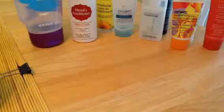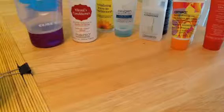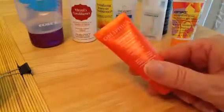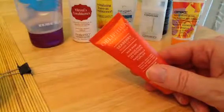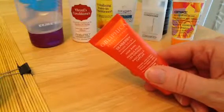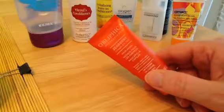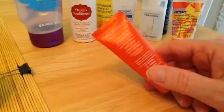I'm going to go over some empties. These are all hair care products of one sort or another. The first one is Obelike Seaberry Hair Mask. It was alright. It smelled really good. That's about as much as I can say.